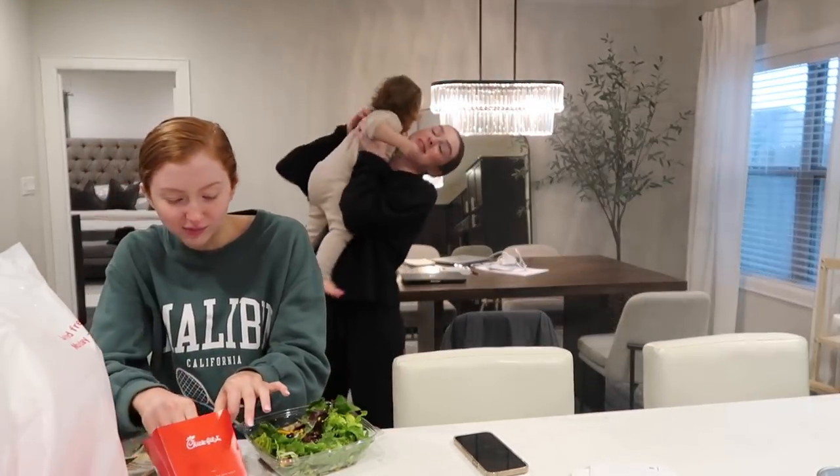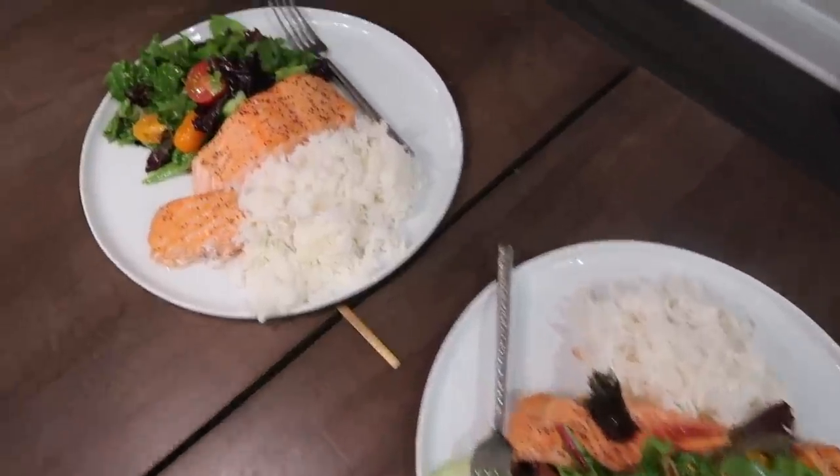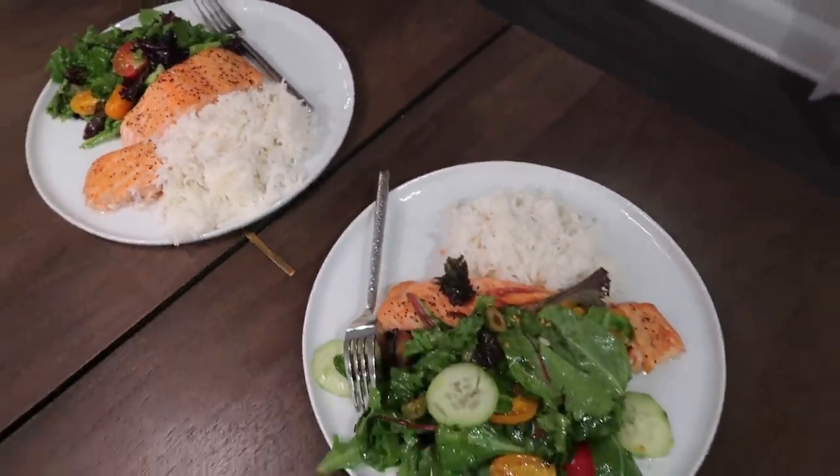My sisters left and I whipped up a really quick dinner — just salmon, rice, and salad. Then Elena was ready to go to sleep.